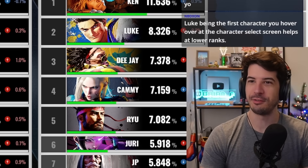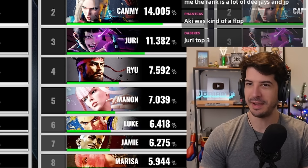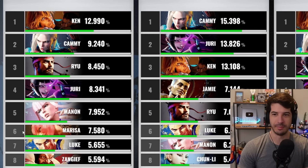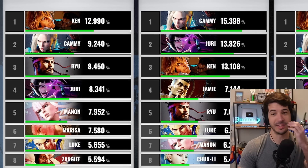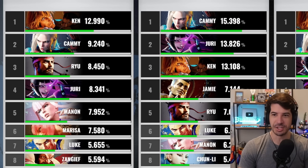I thought it'd be cool to go back to previous months from the beginning of the game and see how the meta progressed. Back in June, Ken's still number one. A lot of Manon — early on Manon was definitely a character people complained about. Manon and Marissa were two characters people were kind of shook about. Manon's medal system was a big point of discussion; she'd land her command grab and it did a third of your life.